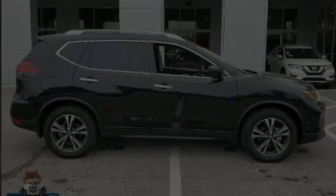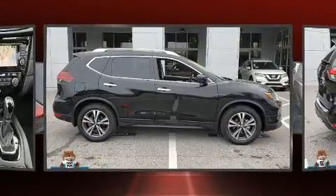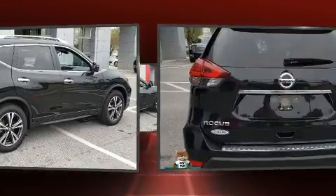Discerning drivers will appreciate the 2019 Nissan Rogue. With fewer than a thousand miles on the odometer, this four-door sport utility vehicle prioritizes comfort, safety, and convenience.